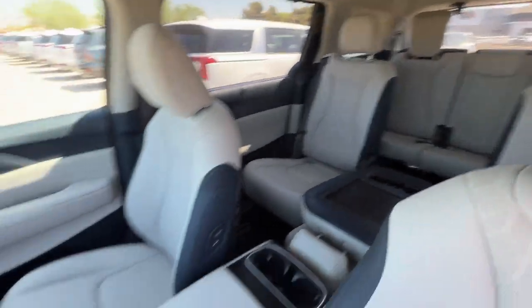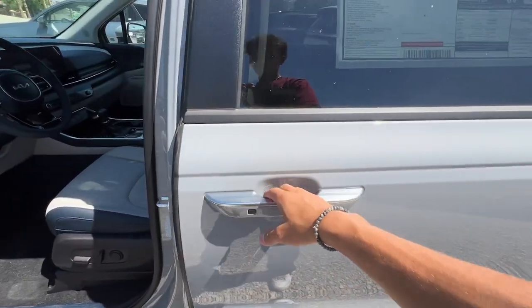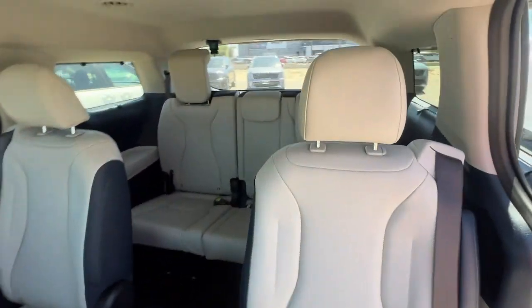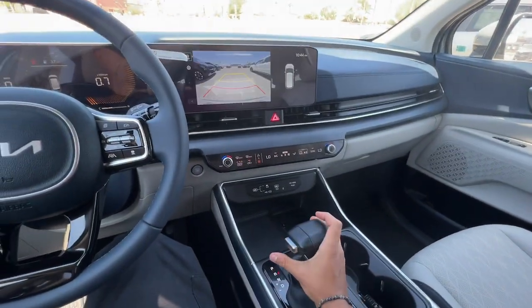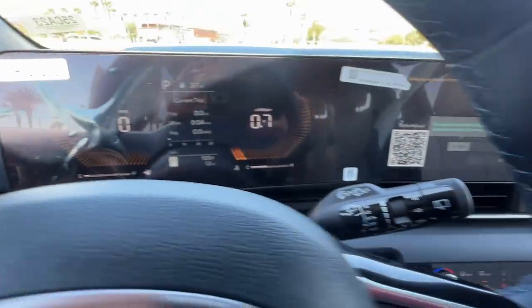Highlighted options include Apple CarPlay and Android Auto, navigation system, keyless entry, power passenger seat, satellite radio, backup camera, heated mirrors, power liftgate, heated front seats, and dual zone AC — making road trips a delight in this comfort-focused Carnival.